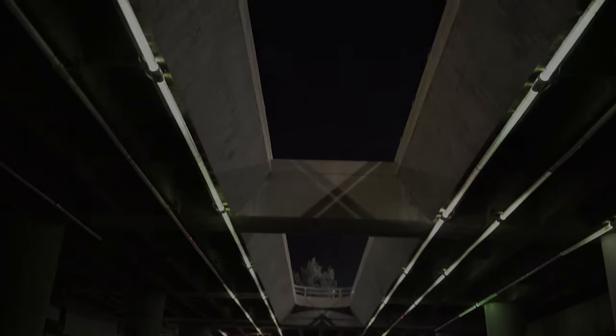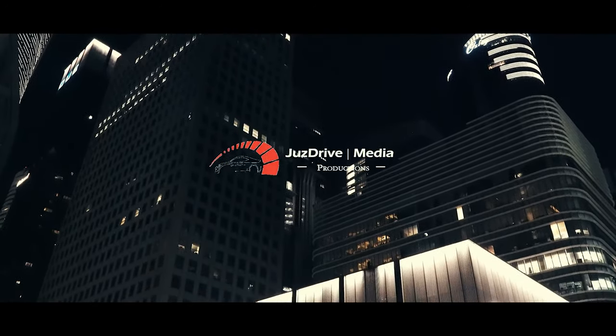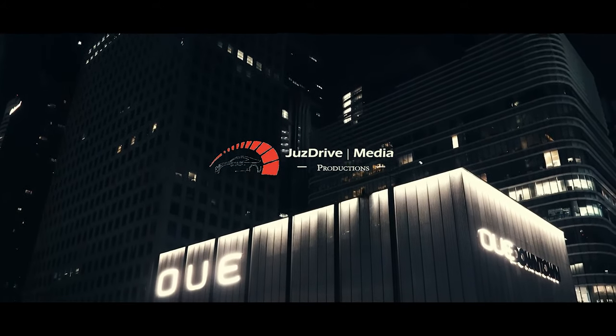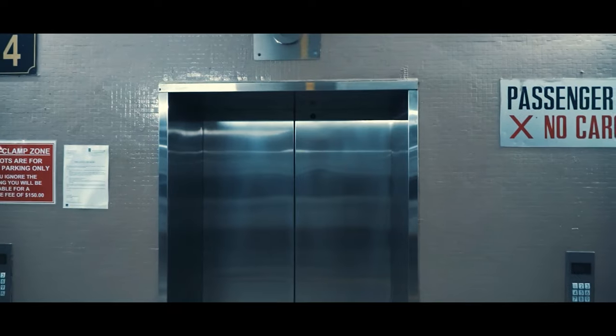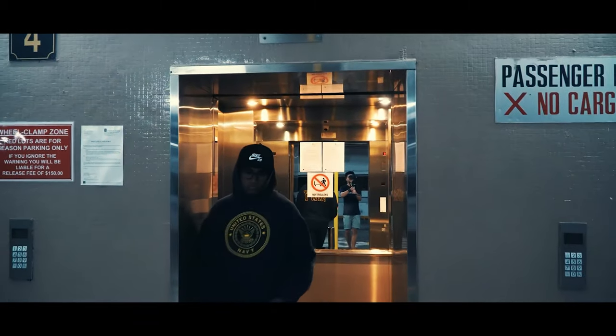The F90, with its ZF Automatic, achieves a similar rating, though that's all-wheel drive, but the F10 is much better than some other supercharged V8s. If you put iDrive 8 on the screen and added a digital dash, the F10 M5 could almost be sold today.